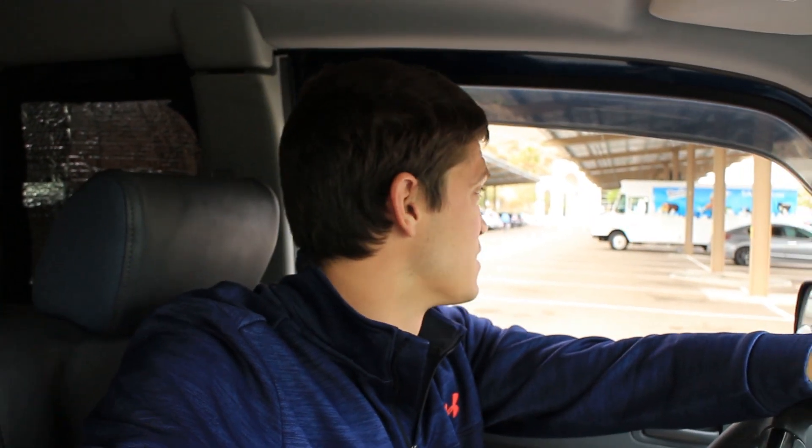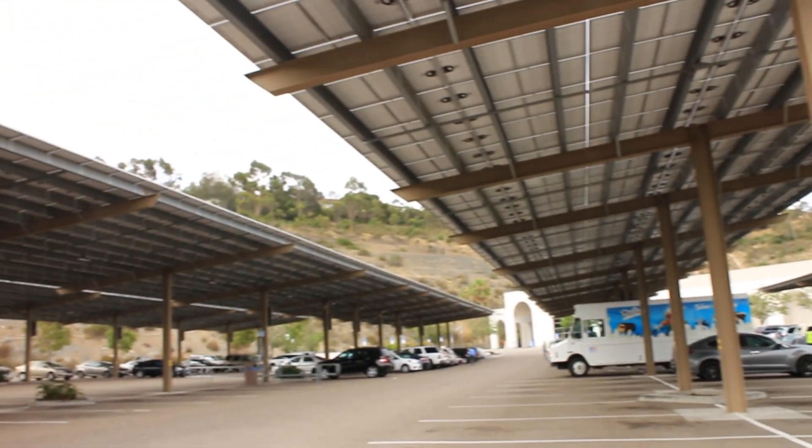I noticed over here that they have these shade covers all throughout the parking lot. I've seen this before, and I was thinking at first that's kind of strange — it's not like it rains very often here. I guess maybe it's for shade in the summertime to keep your vehicle cool. But then I realized they're actually all solar panels. It's a massive solar system. I don't know if the power is to power the Walmart or if it goes back into the grid to give power to the city, but I thought that was pretty neat to see.